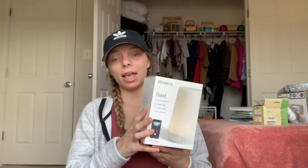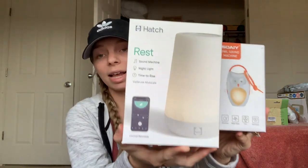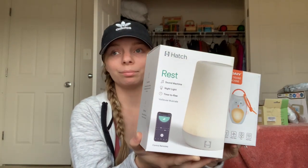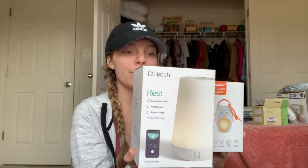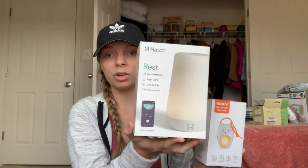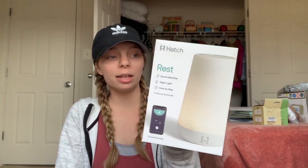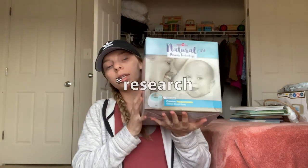I'm second-guessing the car seat fan because I have this white noise machine which I can just plug in. It's not only a sound machine but a nightlight too, which is great for when he's a toddler. For breastfeeding I got the Spectra S1 breast pump. I did a lot of research and it was top-rated. It's also battery operated, so if I'm out and need to pump in the car I don't have to plug it in.